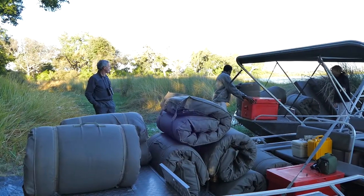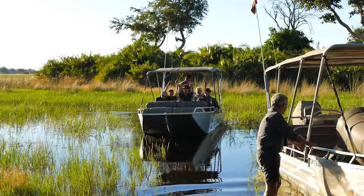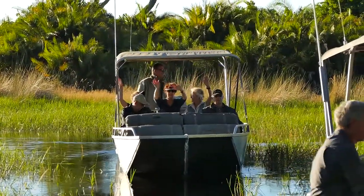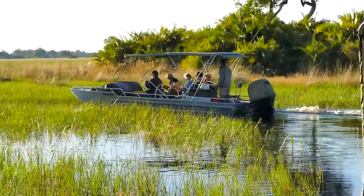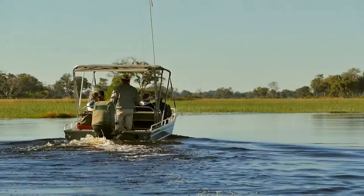Too soon our five-day safari came to an end and it was time to pack up and head back to Maun. This time the water levels were much better and we could travel at high speed most of the way.